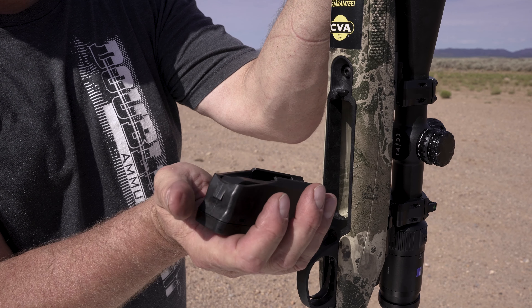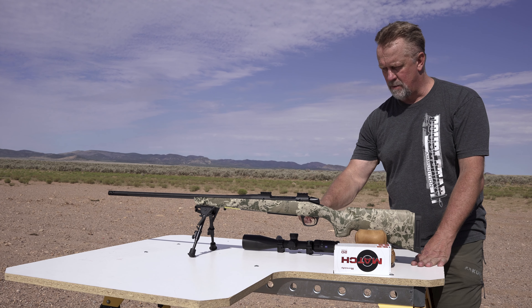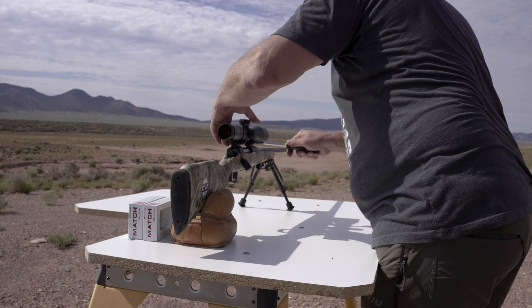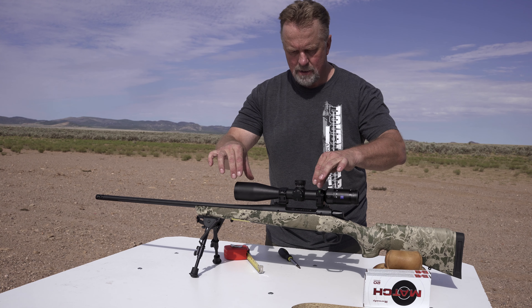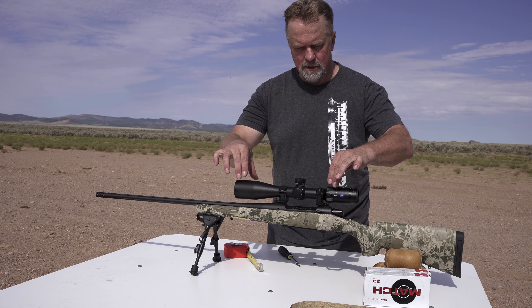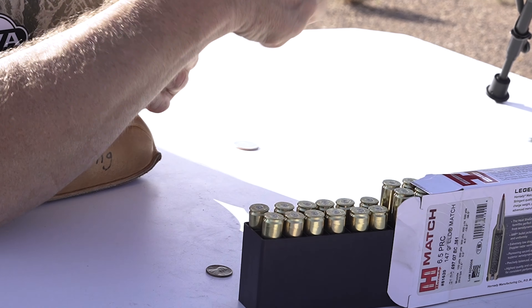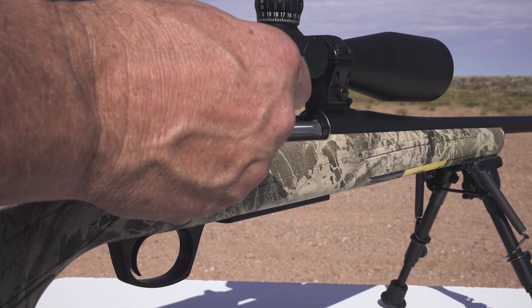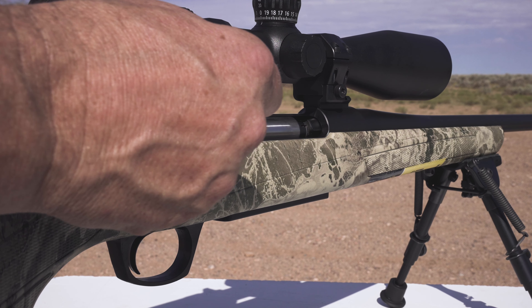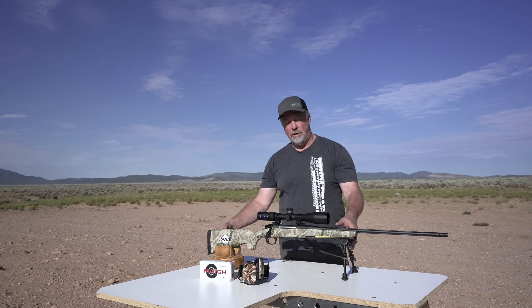It has a flush-mounted magazine that can be removed with a single-hand operation — when you push the eject button it pushes the magazine into your hand. Each rifle comes with a two-piece Picatinny rail; however, I wanted to install a one-piece rail on this long-action setup to get more front-to-back adjustment for this high-end scope, but due to supply chain issues I couldn't get one in time. Note that this 6.5 PRC would normally come in a short action, but CVA has built this on a long action to provide plenty of clearance when ejecting live rounds — so make sure you're aware of that when ordering a rail.